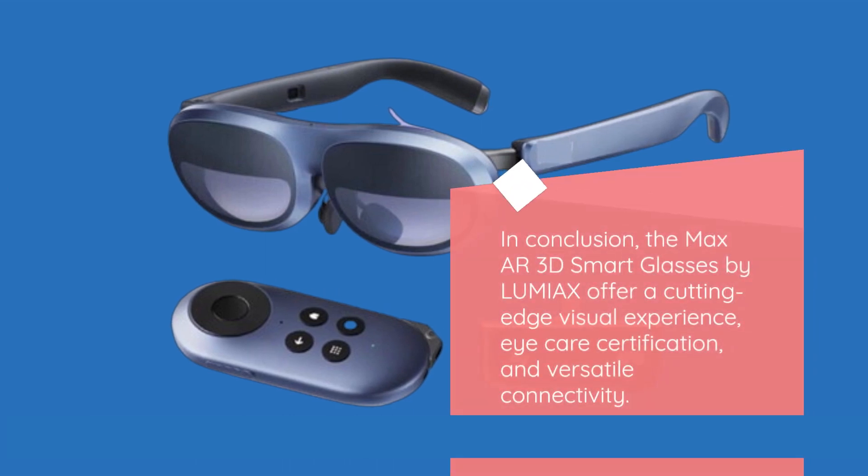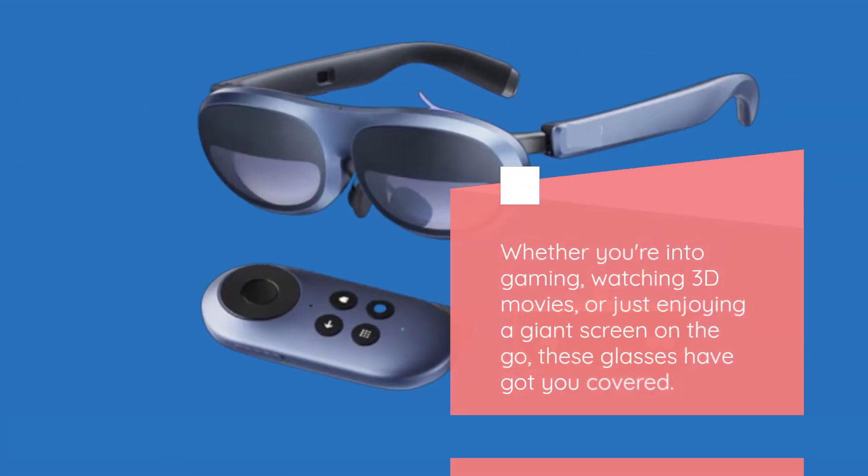In conclusion, the Max AR 3D Smart Glasses by Lumiax offer a cutting-edge visual experience, eye care certification, and versatile connectivity. Whether you're into gaming, watching 3D movies, or just enjoying a giant screen on the go, these glasses have got you covered.